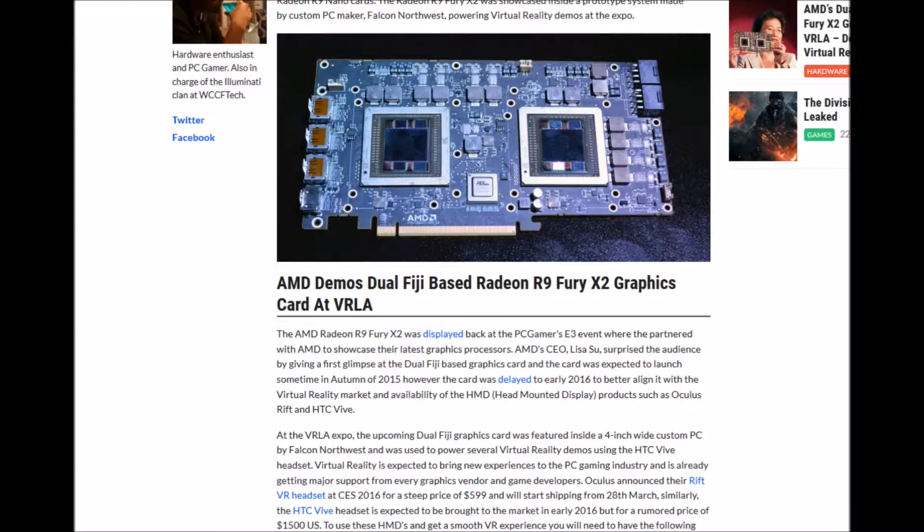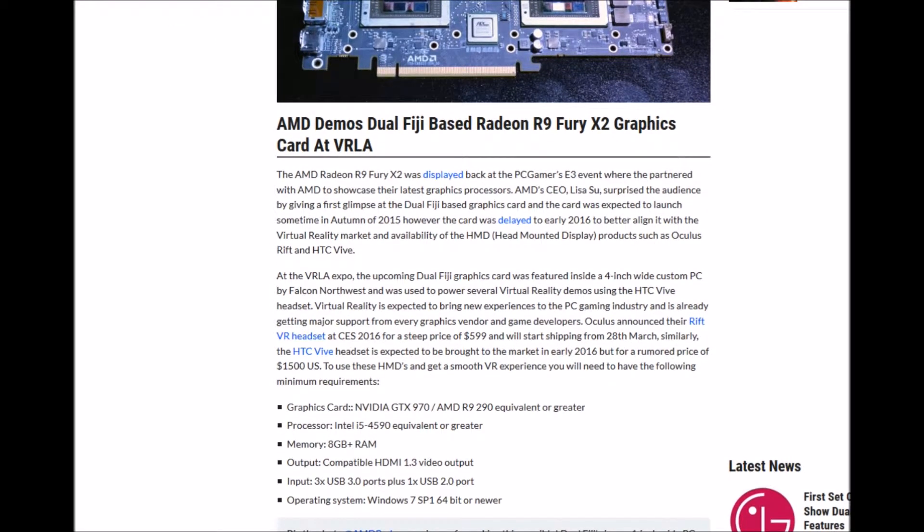At the VRLA Expo, the upcoming dual Fiji graphics card was featured inside a 4-inch wide custom PC by Falcon Northwest and was used to power several virtual reality demos using the HTC Vive headset. Virtual reality is expected to bring new experiences to the PC gaming industry and is already receiving major support from graphics card vendors and gaming developers.